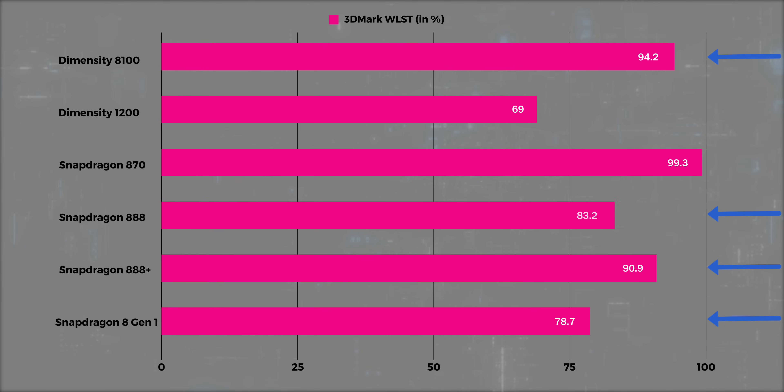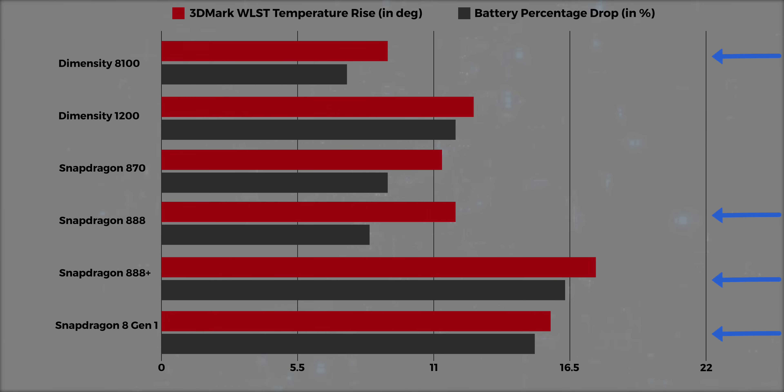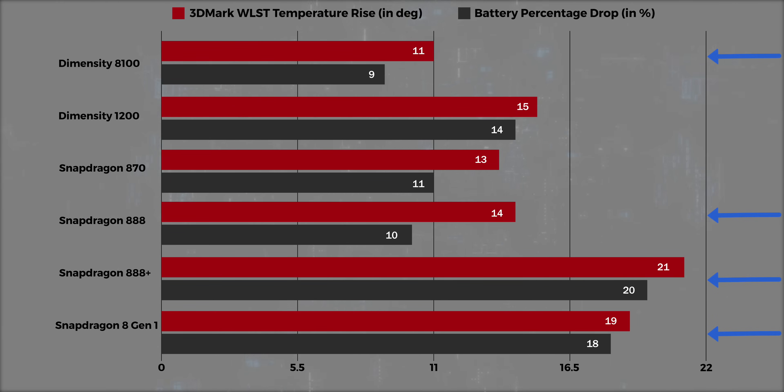The Snapdragon 888+ has a GPU stability score which is very similar to that of the Dimensity 8100. But are you watching closely? Just take a look at the other stats. The Dimensity 8100's temperature rise is lower than that of every single Snapdragon premium chip — the Snapdragon 888, the 888+, and the 8 Gen 1. But that's not it. If you look at the loss of battery life, the Dimensity 8100 toting Redmi K50 lost the least amount of battery life compared to the rest of the phones. That's just very impressive — great performance with very little throttling and great power efficiency too.